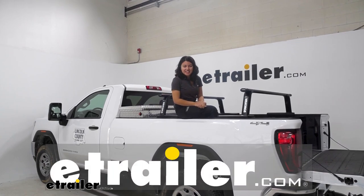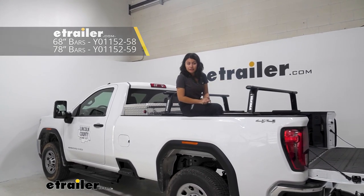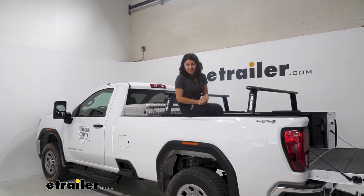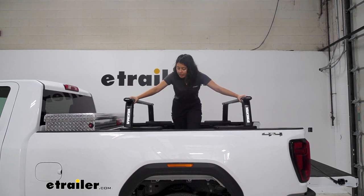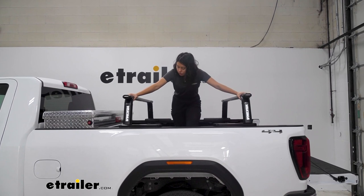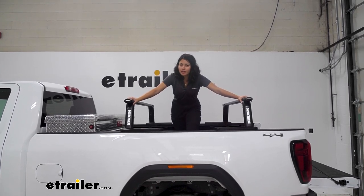Hi everyone, it's Evangeline here at eTrailer and today we'll be taking a look at how the Yakima Outpost HD truck bed ladder rack sits on our 2023 GMC Sierra 3500. This is a fixed ladder rack system where you don't get much height but you get a lot of stability and extra cargo space — good if you want to open up your truck bed for other items, work with your toolbox, and carry a kayak, ladders, or a truck bed tent.